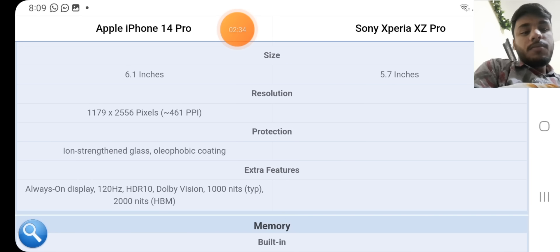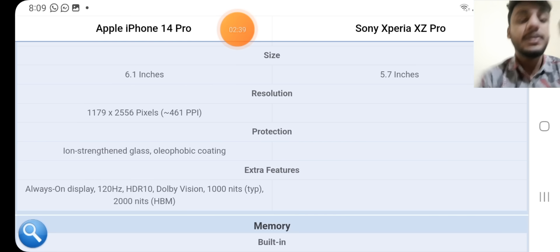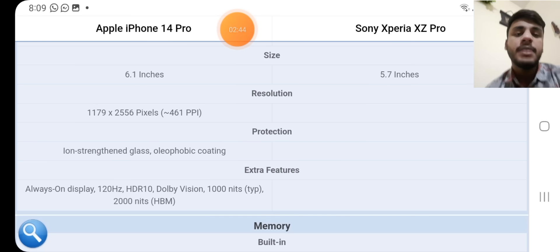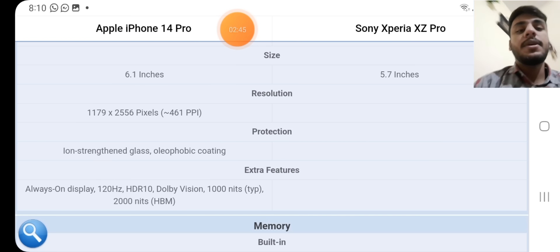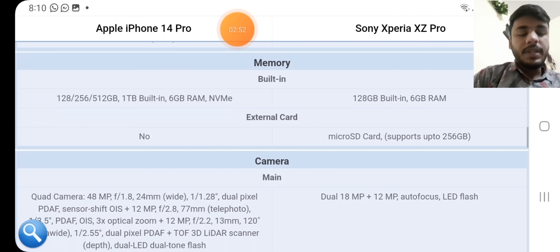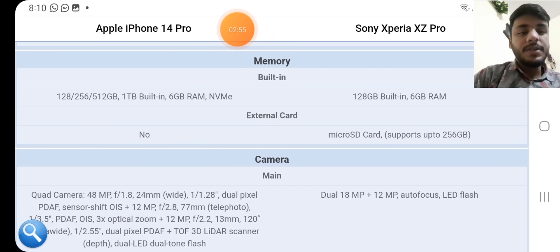Display protection: Ceramic Shield glass with oleophobic coating on the iPhone; not available for the Sony. Extra features on the iPhone: always-on display, 120Hz refresh rate, HDR10, Dolby Vision, 800/1000 nits typical brightness and 2000 nits peak HBM. Extra display features not available for the Sony.